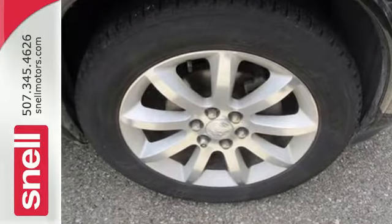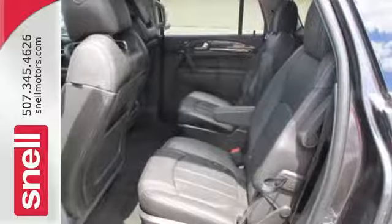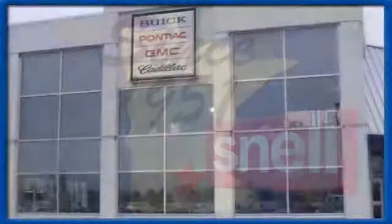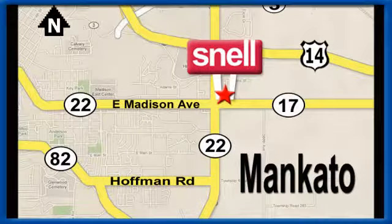Discover what this Enclave has to offer when you take it for a test drive today. Snell Motors, proudly serving the Mankato area since 1951. We're conveniently located on the corner of Highway 22 and Madison Avenue, just south of the River Hills Mall.